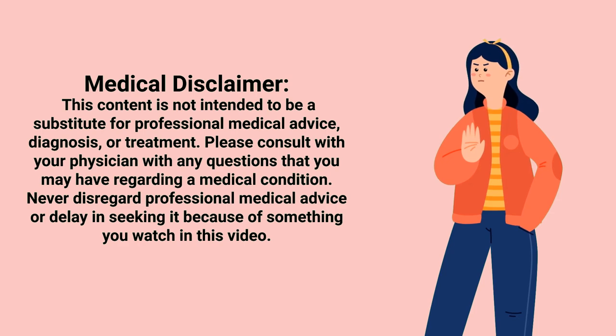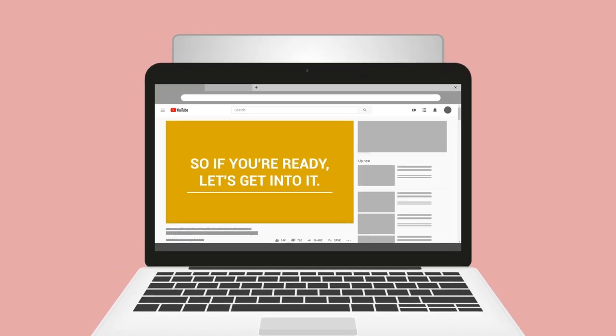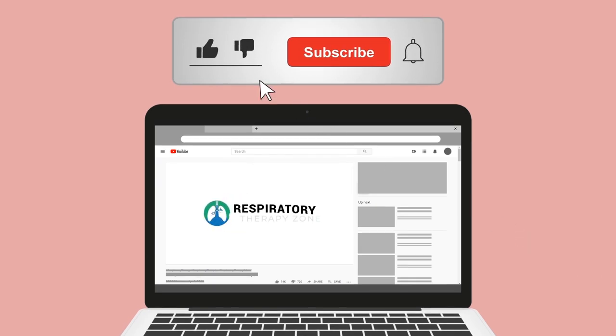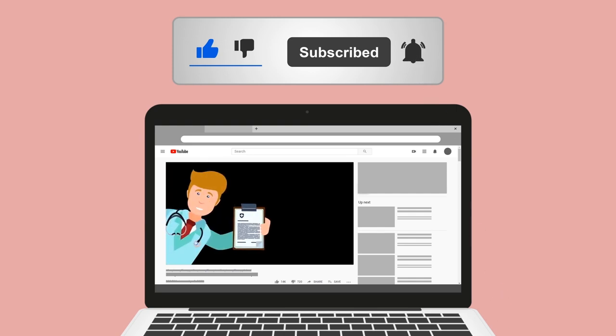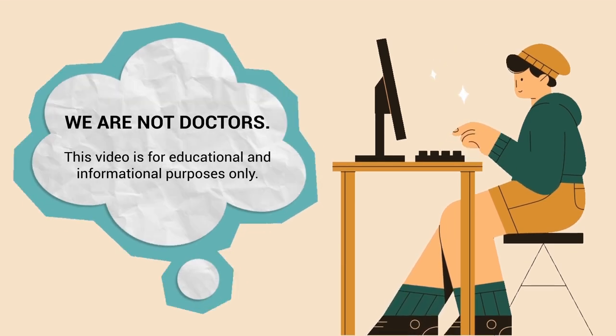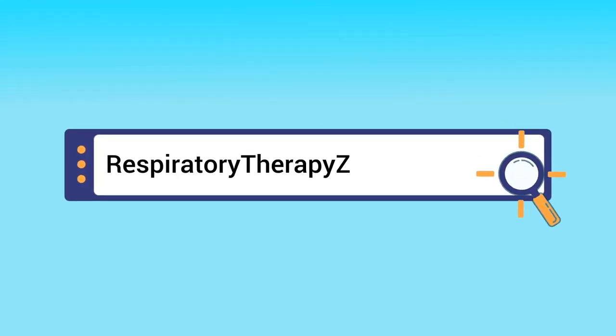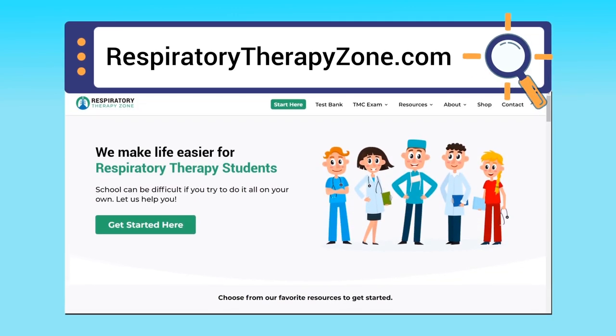Keep in mind that we are not doctors and this video is for informational and educational purposes only. If you found this helpful, please hit the like button and subscribe to the channel. To dive deeper into this topic, you can visit respiratorytherapyzone.com, where there are free study guides, practice questions, and other helpful resources.